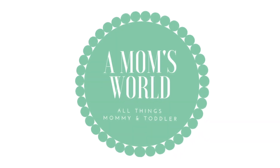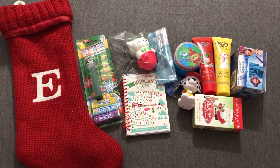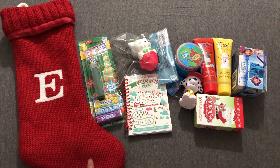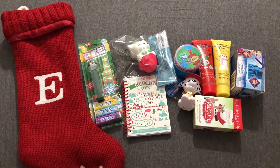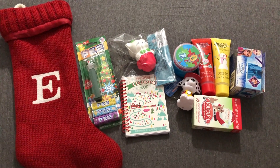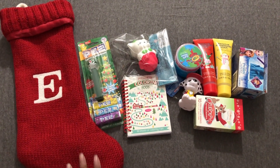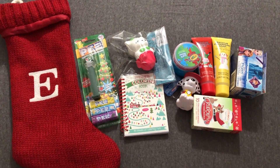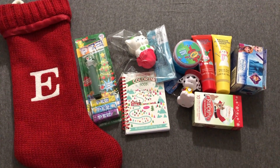Welcome to Mom's World! Hey guys, welcome back to my channel. Today's video is going to be everything we got for our daughter, who is 3 years old right now. Everything we purchased, we got from Target's dollar section and the stocking stuffer section.